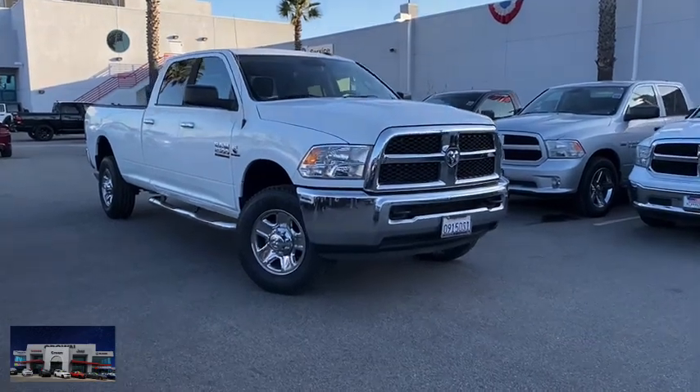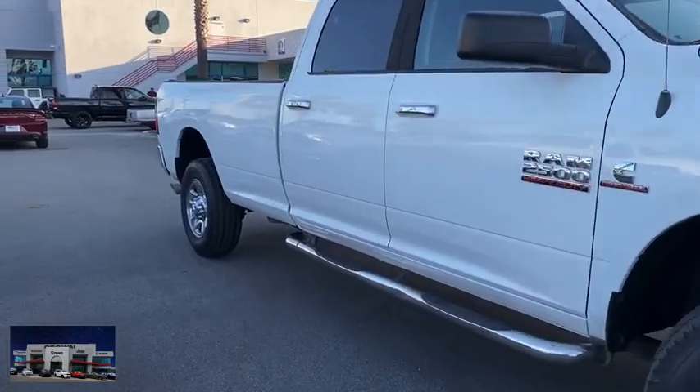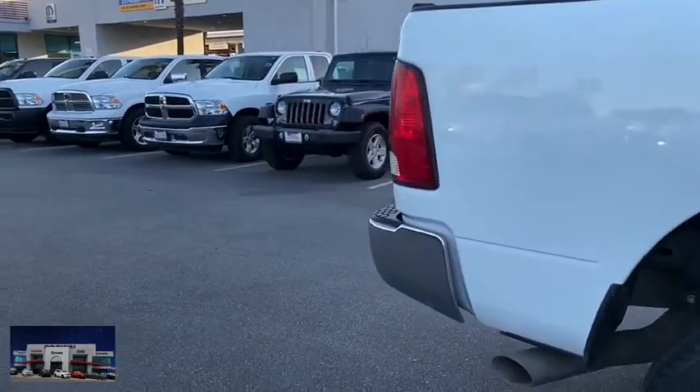Looking for the right vehicle? Check out the 2014 Ram 2500. Ram 2500 is the 2010 Truck of the Year winner. It's the hardest working truck in the tow business.